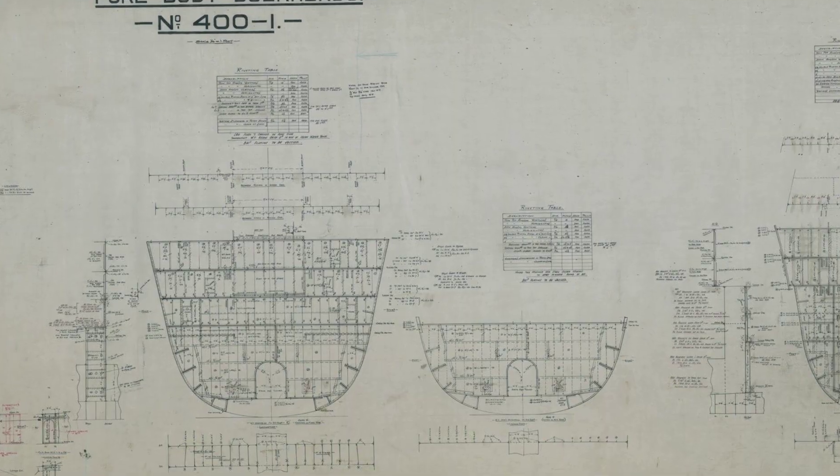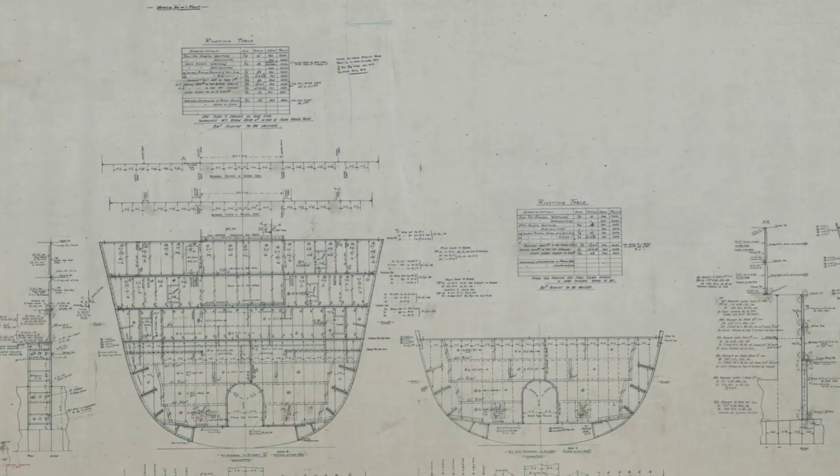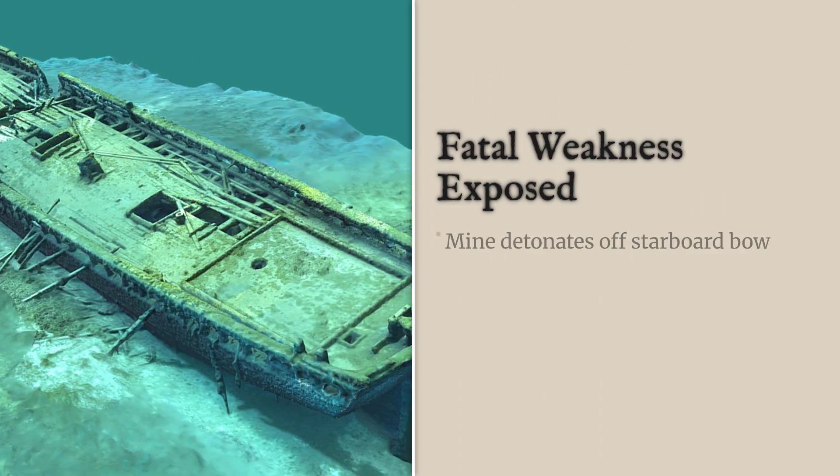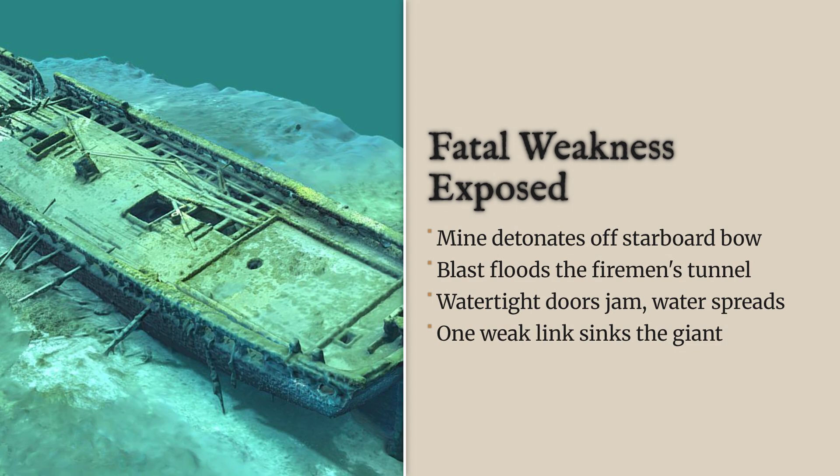Historian James Delgado notes this flaw, hidden in plain sight, was the direct line from mine detonation to rapid loss. The records are clear: not a torpedo, not sabotage, but a single mine, a vulnerable tunnel, and a design compromise that sealed Britannic's fate.